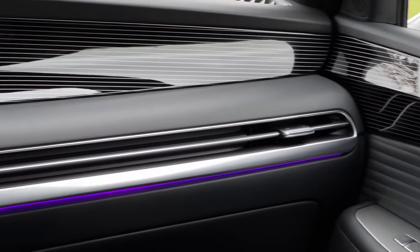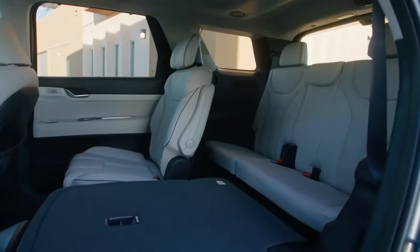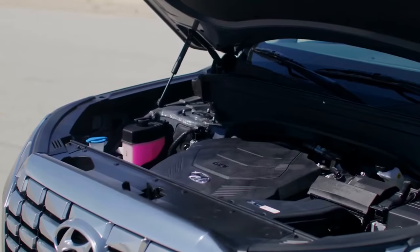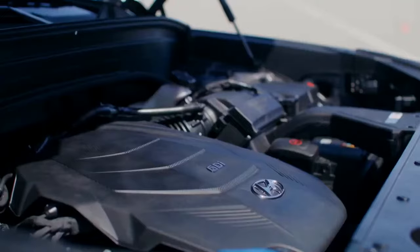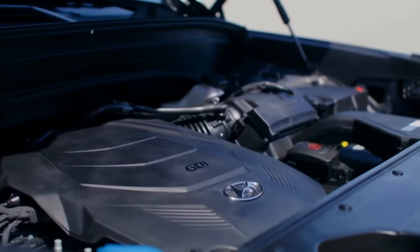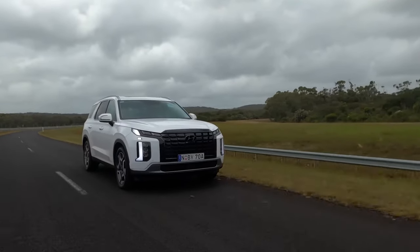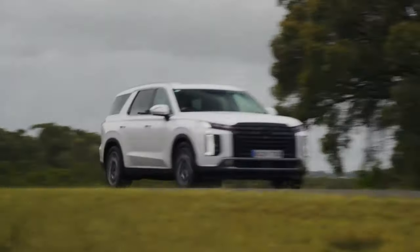The downside is that the price is going up. The MSRP of the base version will be around $38,000, while the Calligraphy can be purchased for $55,000, making it one of the best deals for a premium SUV. A hybrid engine won't affect pricing, but a performance version with a turbo V6 definitely will.